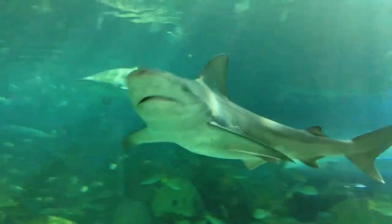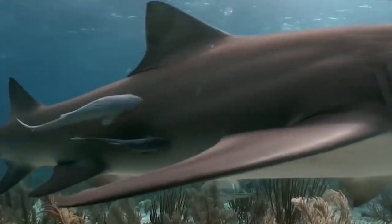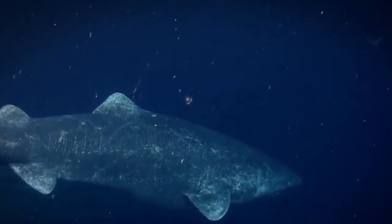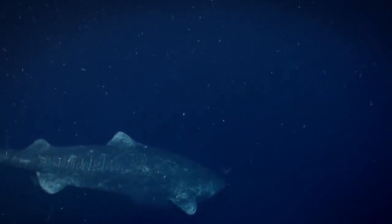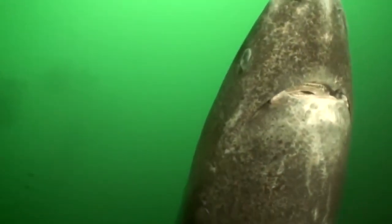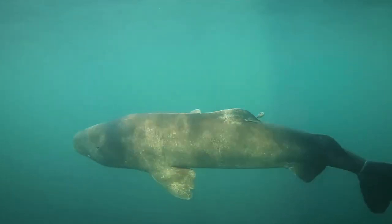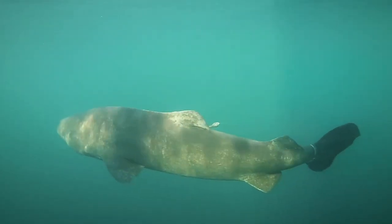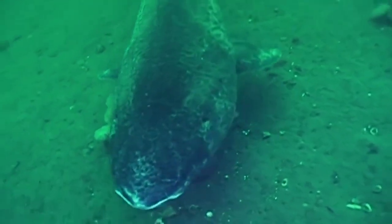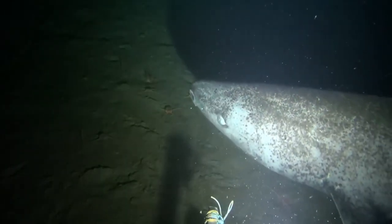Whatever wonders you may have come across in aquariums is nothing compared to the amazing creatures living within our oceans. Large in size, the Greenland shark has one of the most distinctive features of any shark. The teeth in the lower jaw are specially evolved for tearing off huge chunks of meat whenever it attacks prey, while the teeth in the upper jaw hold large prey while it is eating. An amazing fact about the Greenland shark is that it is the longest-living vertebrate known to mankind.